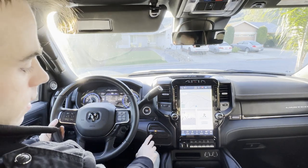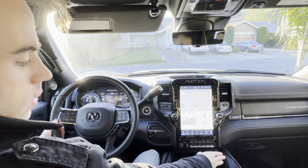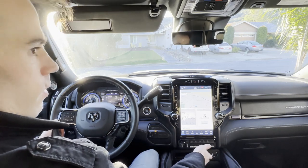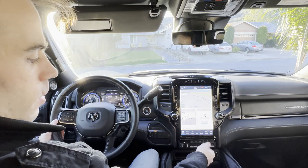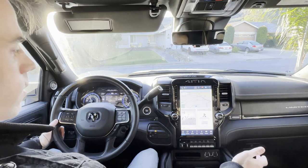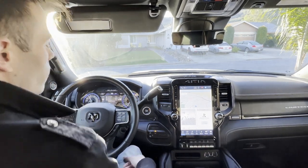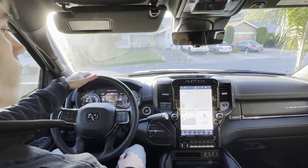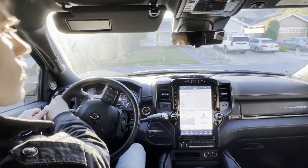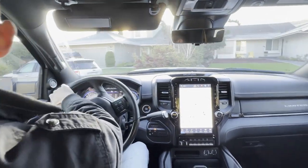Before we head out, a couple more items: two-wheel drive, four-wheel drive high, four-wheel drive low. This truck has the aux switches and also an alternate trailer height option - the only option my truck doesn't have. With the auto air leveling suspension, you press this button and the tailgate drops down, making loading certain items a lot easier. Now let's head out and see how this truck feels to drive compared to a regular 2500.